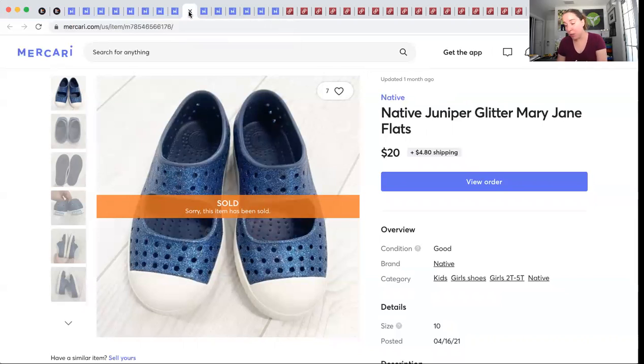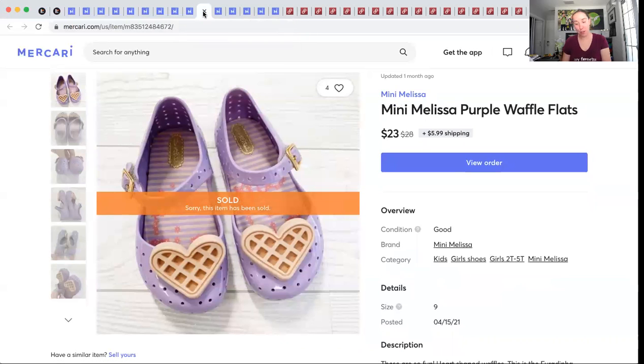Natives — another brand — scoop them up no matter their condition. These were a personal item from my daughter. They sold for $20 and I made $17.12. I love that style. For fellow mamas, the Juniper style does tend to run a little small compared to the Jeffersons. And another pair of Mini Melissa's — at least her shoes sold fast. I was so sad. This style is my favorite personal item. They sold for $23 plus shipping and I made $19.73.